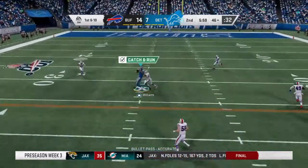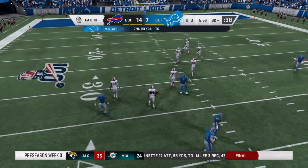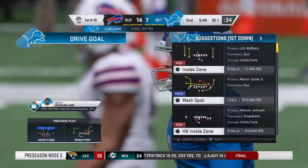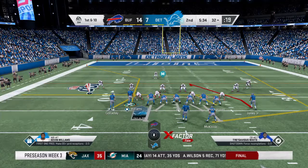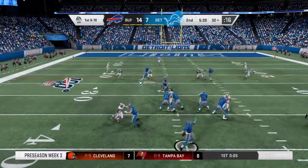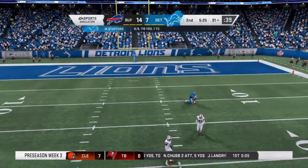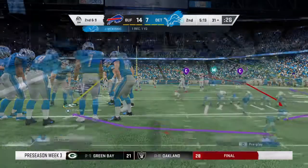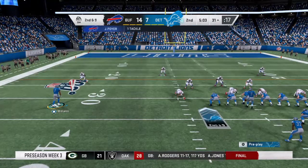On first down, Stafford going down the middle — it's complete and he gets inside the 35 yard line, a gain of 14 and a first down for Detroit. From the 32, first and ten. Stafford looking for his running back and he's got him — call it a one yard gain on the play. That'll make it second down. They only got a yard out of that last completion, making this second and nine.